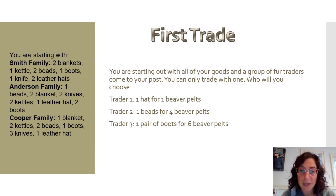We're starting with our first trade. You're starting out with all of your goods and a group of fur traders comes to your post — you can only trade with one of them. You can trade a hat for one beaver pelt, one string of beads for four beaver pelts, or one pair of boots for six beaver pelts. Go ahead and make your choice, pause the video, and record what you traded and how many pelts you got. Then update your goods list because one item is now gone.